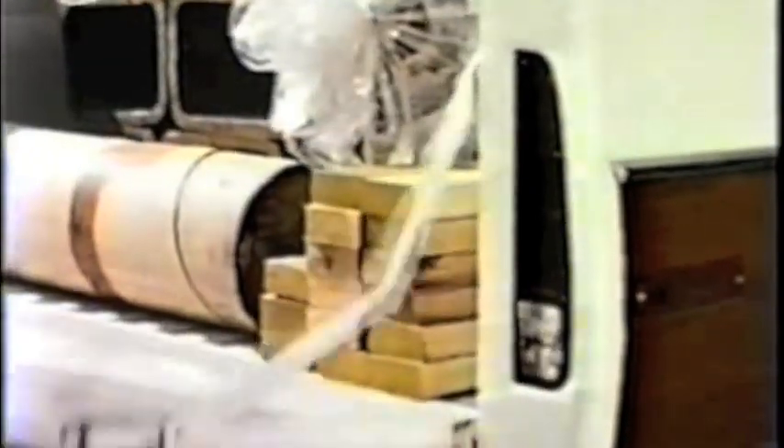Rear-end appearance is also improved with new tail, stop, and backup light units complementing the tailgate changes to sharpen the buyer's appetite.